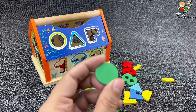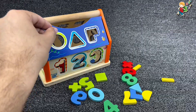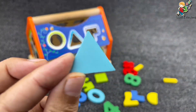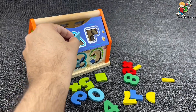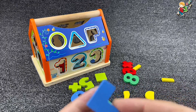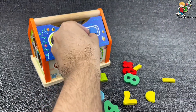Now let's find the signs. It's a circle — it's a circle sign! And the next is a triangle. Yes, it's a triangle sign. Let's put it here and find the next sign. Yes, that's our next sign. Let's put it here.